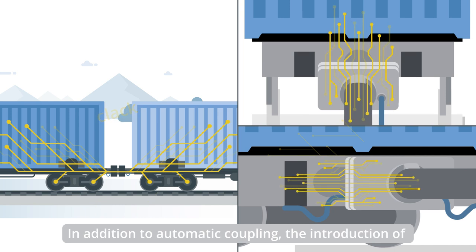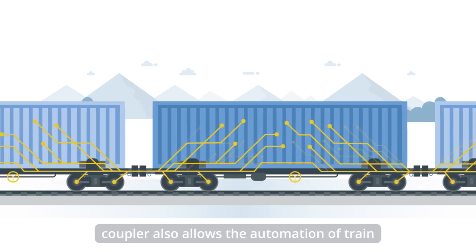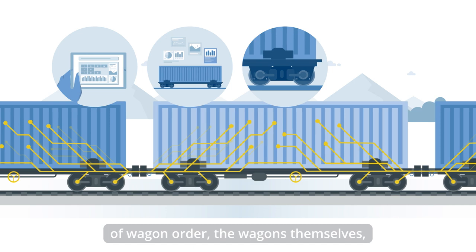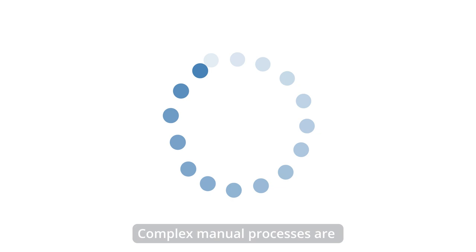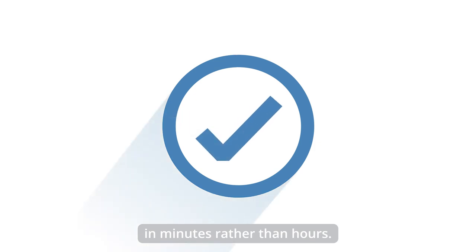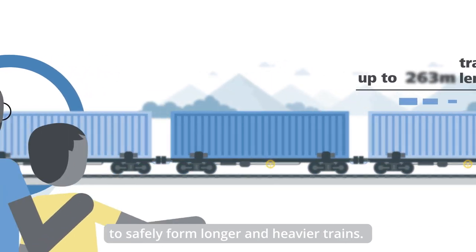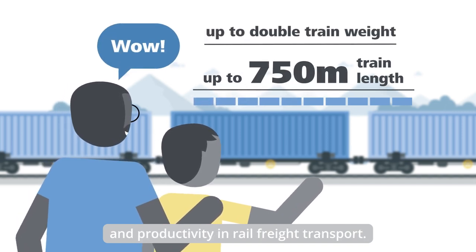In addition to automatic coupling, the introduction of power and data lines via a digital automatic coupler also allows the automation of train preparation processes such as the registration of wagon order, the wagons themselves, brake testing and technical inspection. Complex manual processes are thus completely automated. A freight train is then ready for departure in minutes rather than hours. The digital automatic coupler also makes it possible to safely form longer and heavier trains, a crucial step towards greater efficiency and productivity in rail freight transport.